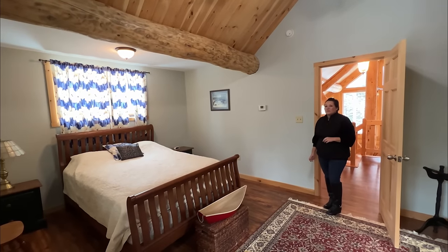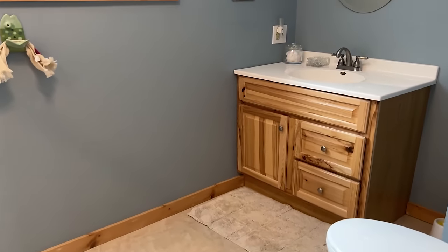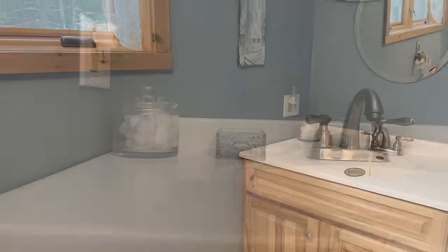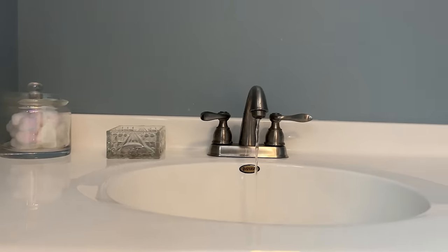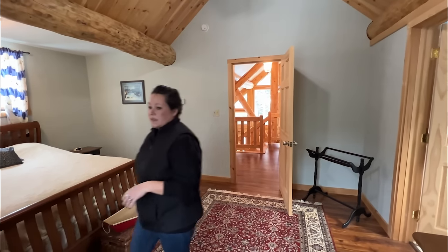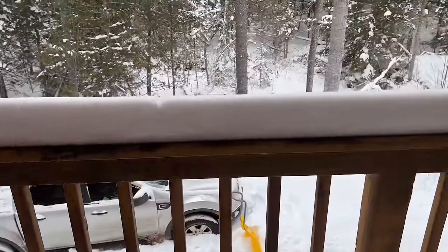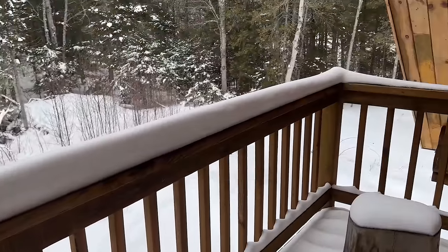We have this beautiful bedroom with an attached bathroom — a full bath in here. Also, as you look out this door, there's a small balcony out here, which is a wonderful feature.